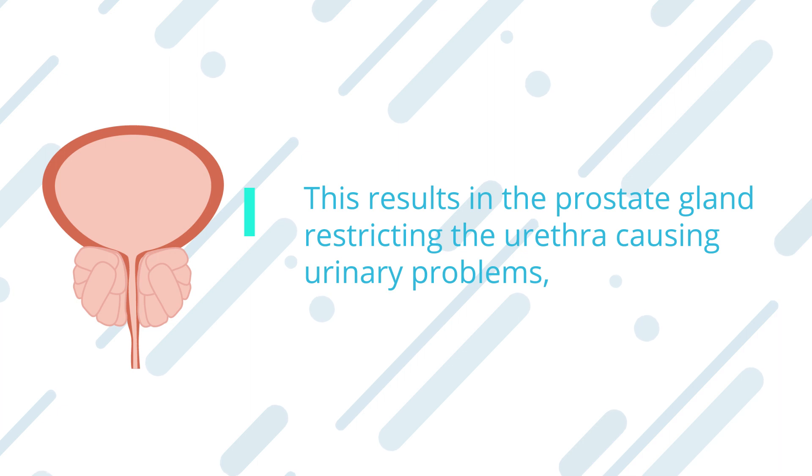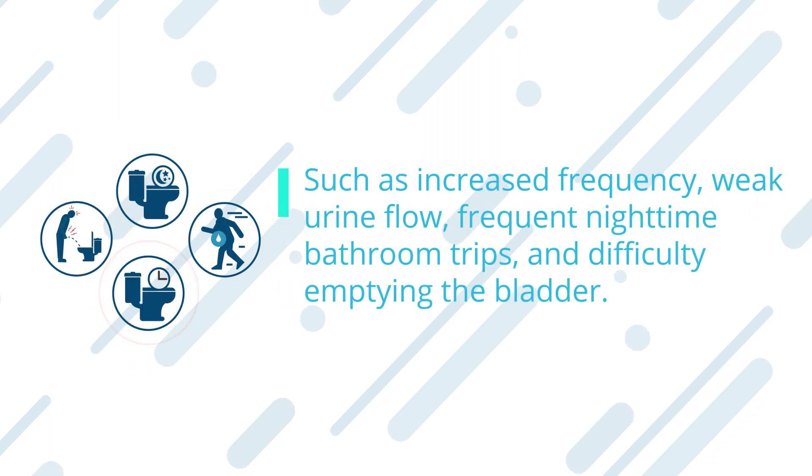This results in the prostate gland restricting the urethra, causing urinary problems such as increased frequency, weak urine flow, frequent nighttime bathroom trips, and difficulty emptying the bladder.